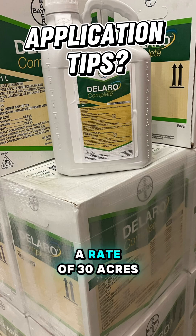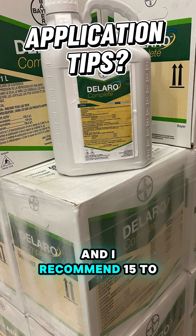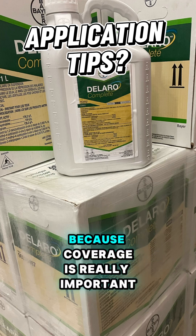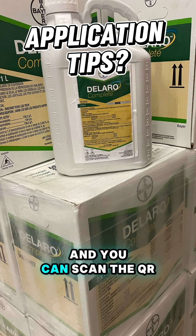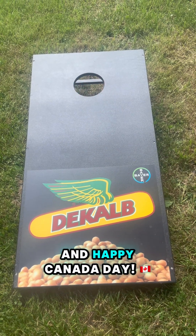Delaro Complete goes down at a rate of 30 acres per jug in soybeans. It is rainfast in one hour, and I recommend 15 to 20 gallons per acre of water because coverage is really important. You can scan the QR code on the top of your box for more application tips. Have a great long weekend and happy Canada Day.